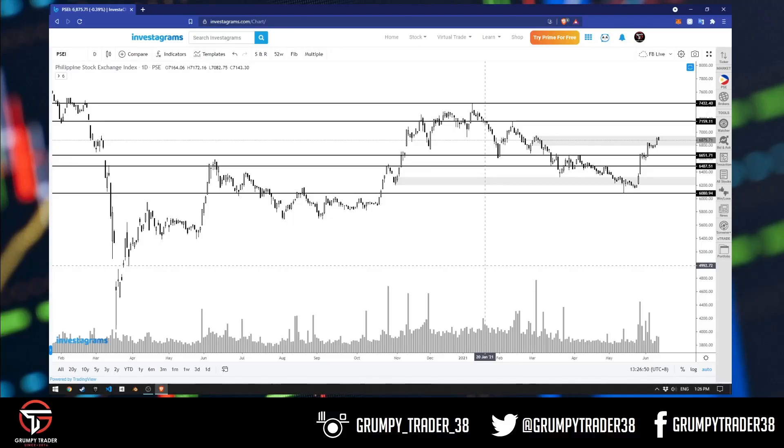Welcome back to our weekly series where we do our quick weekly charting session. We do an analysis ng index and then yung top trending names or top 5 trending names based sa Investa.